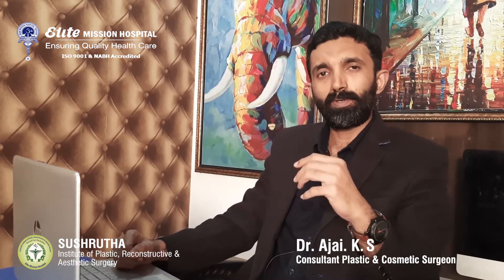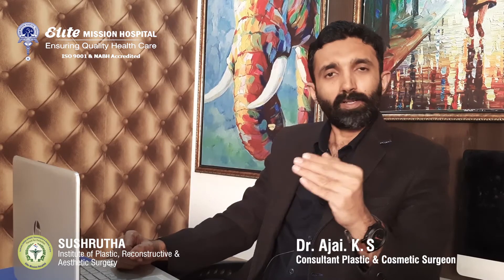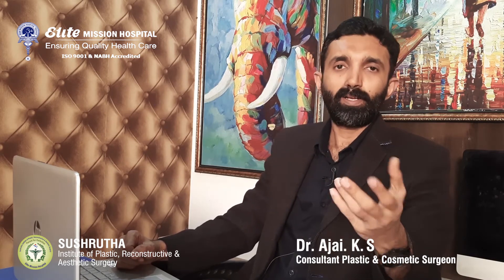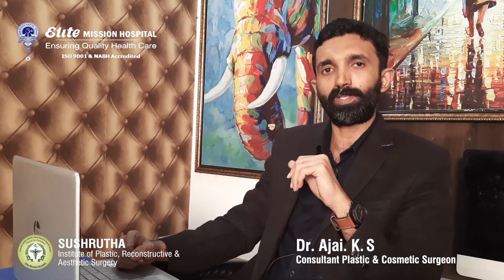How can you get rid of gynecomastia? The treatment depends on the size of the breast tissue. Medically speaking, there are three grades of gynecomastia: grade 1, 2, and 3. For the public, I will say small-sized gynecomastia, medium size, and large size gynecomastia.